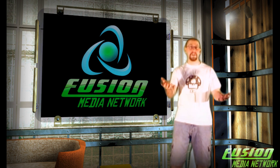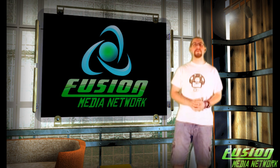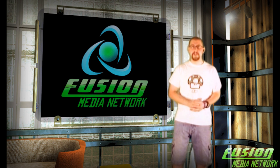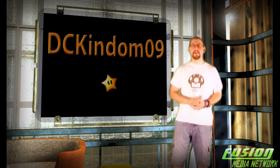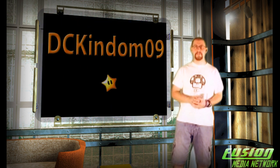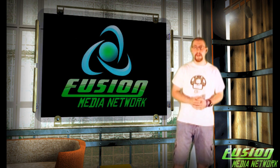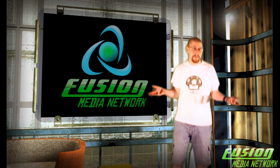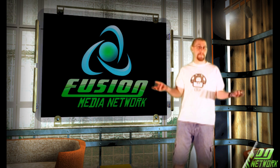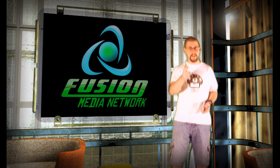Before I wrap it up for this episode, I would like to mention that we have a new network member here in the FMN — DCKingdom09. Check out his channel and subscribe to him. He is going to be doing some let's plays for the network; it is going to be spectacular. And as always, rate, comment, and subscribe here on the Fusion Media Network. If you want to be a director, drop me a personal message and we'll discuss it further. That wraps it up for this episode of the Fusion Media Hub. We'll see you next time.